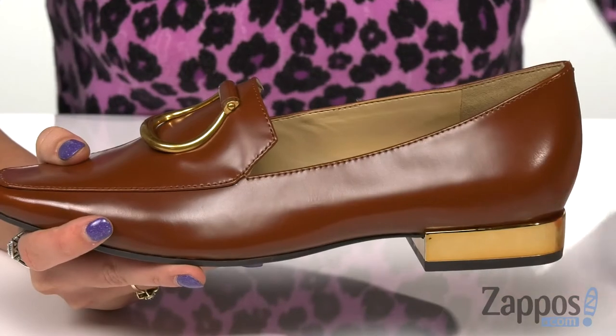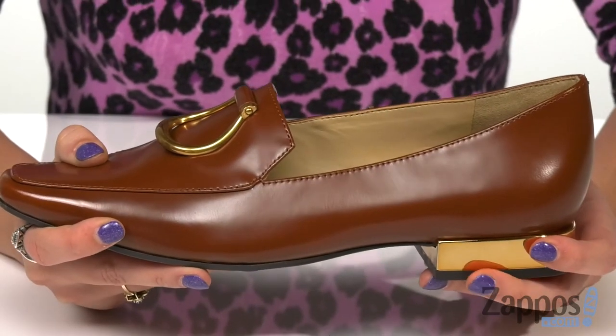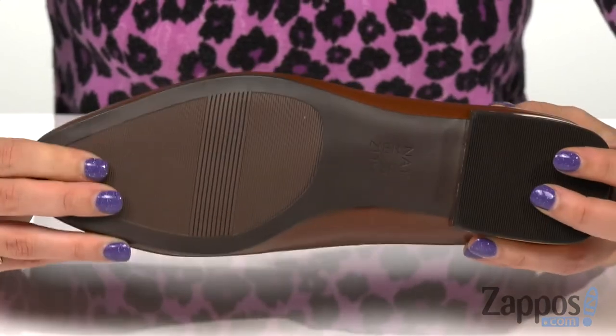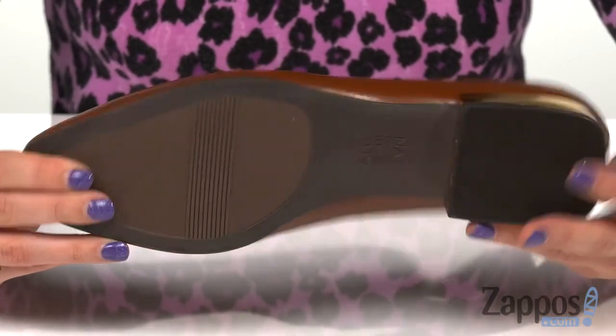On the bottom is a low stacked heel for a slight boost in height, and it's all on top of a flexible and non-slip man-made outsole. For a sleek and chic look, add these shoes — they're by Naturalizer.